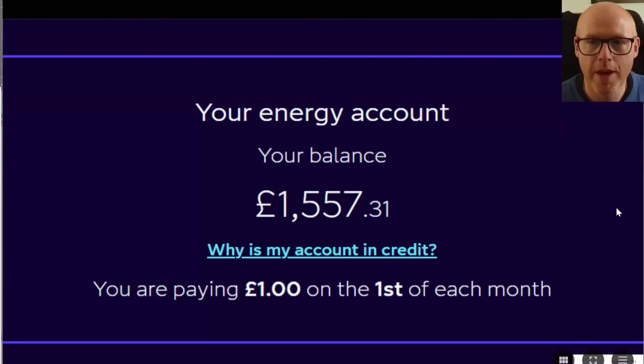Quick sit rep for the month. I want to show you how I've got to this point of having so much money and credit in my Octopus account. I also want to show you how I've got here, where we're going, and why I'm still sticking with the strategy of no home storage battery — at least for now — and it seems to be paying off for me.